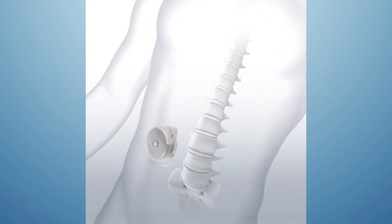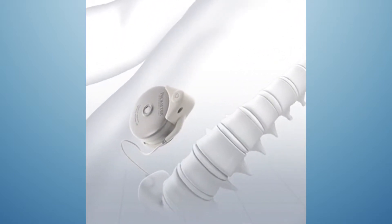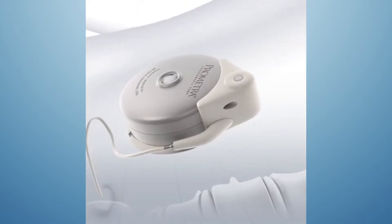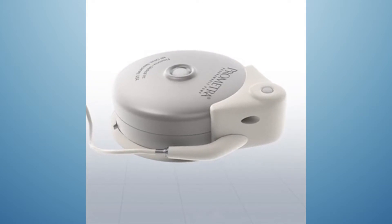This is an intrathecal pain pump. You can see here that the pain pump lies along next to the spinal column. There's a little catheter that comes out of the bottom of the pain pump and goes into your spinal column and drips along the spinal cord to help relieve pain.